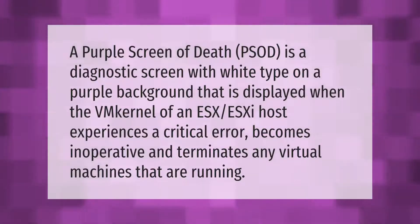A Purple Screen of Death (PSoD) is a diagnostic screen with white type on a purple background that is displayed when the VM kernel of an ESX/ESXi host experiences a critical error, becomes inoperative, and terminates any virtual machines that are running.